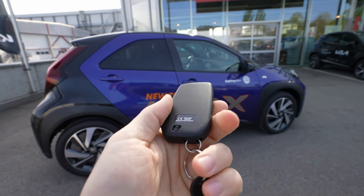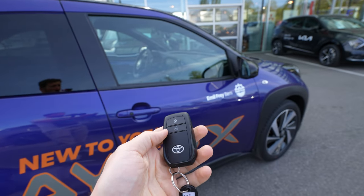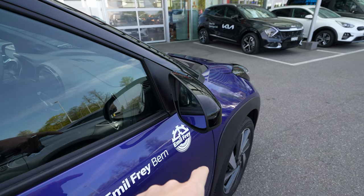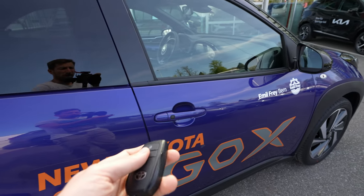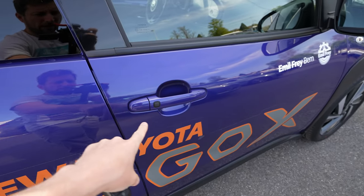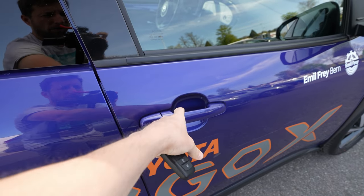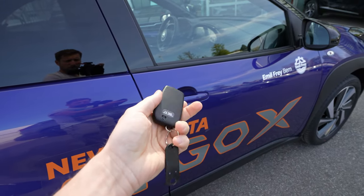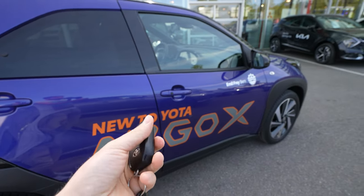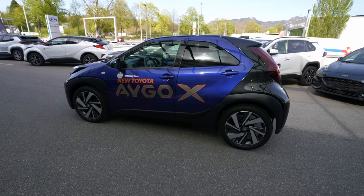Now let's start the review — exterior, interior — and in the end I'll give you my rating. This is the key, same as Toyota uses on other models: lock and unlock. The car doesn't come with electric folding mirrors, but it has a keyless-style entrance — there's a button on the door handle you press to lock and unlock, but you still need to have the key with you.